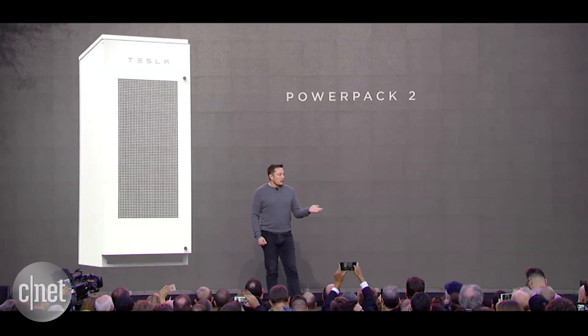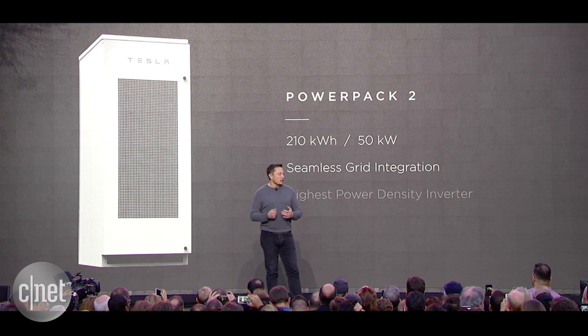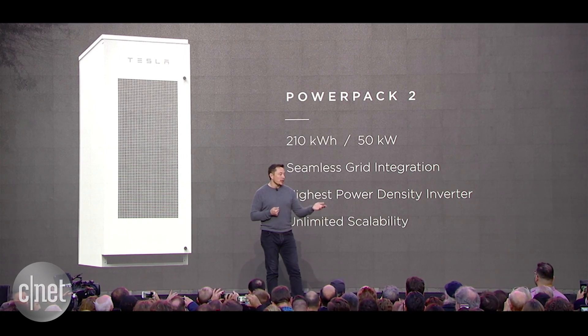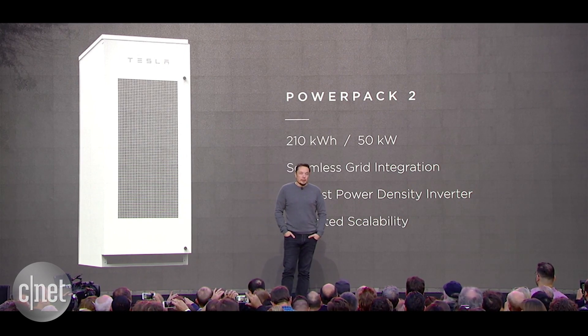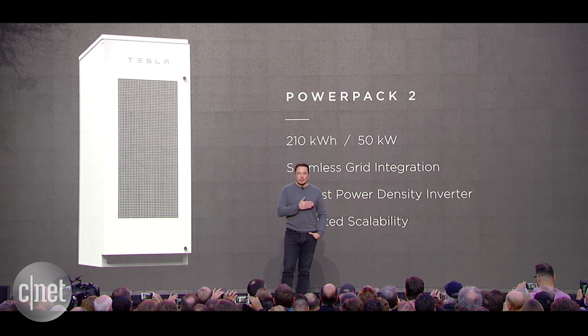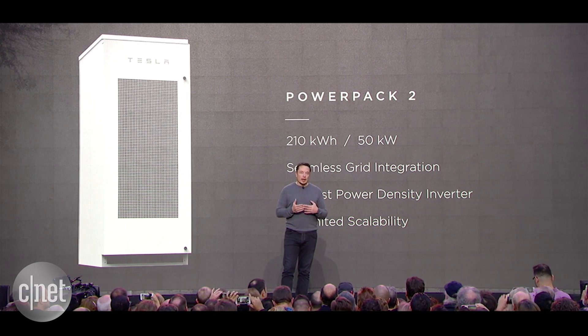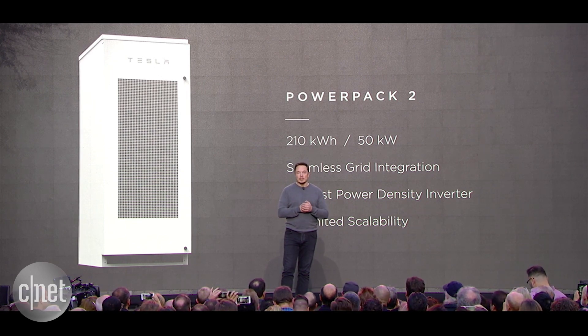On the utility side, we've got the Powerpack 2, which similarly doubles the energy. It's a 210-kilowatt-hour capability, 50-kilowatt power output, and this can scale to unlimited size. We've recently announced the biggest utility battery installation in the world, which is going to be with Southern California Edison.